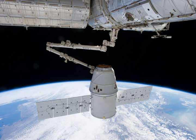SpaceX CRS-2, also known as SPX-2, was the fourth flight for SpaceX's uncrewed Dragon cargo spacecraft, the fifth and final flight for the company's two-stage Falcon 9 v1.0 launch vehicle, and the second SpaceX operational mission contracted to NASA under a commercial resupply services contract.